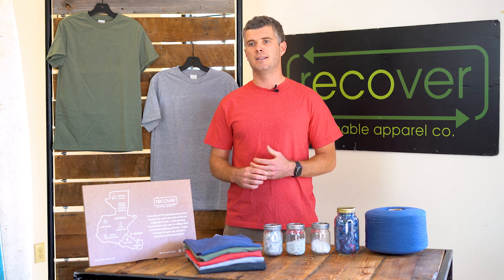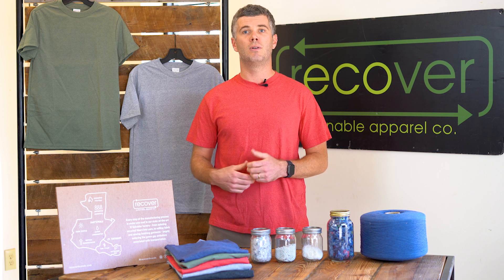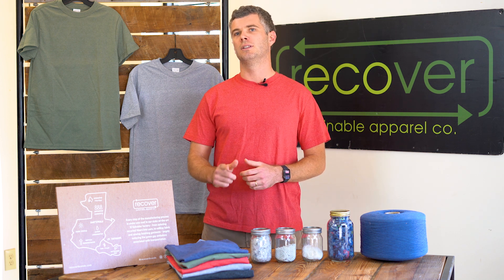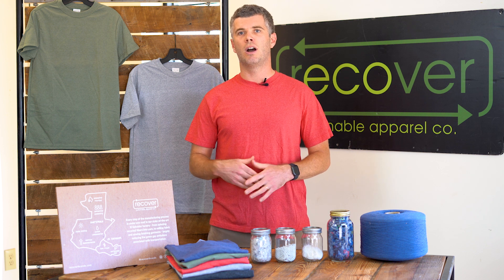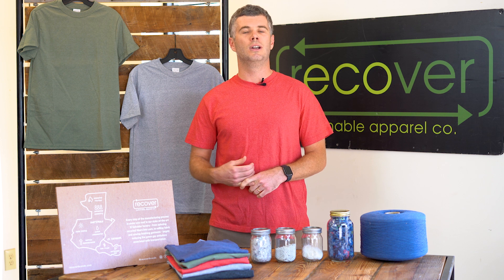We do a lot of screen printing on these tees. I'm wearing one of our signature colors, ruby, right now. We have a wide variety of colors available with more coming soon. One of the coolest things about the colors in the eco tee is that everything comes from the upcycled cotton — we don't use any dyes or chemicals.